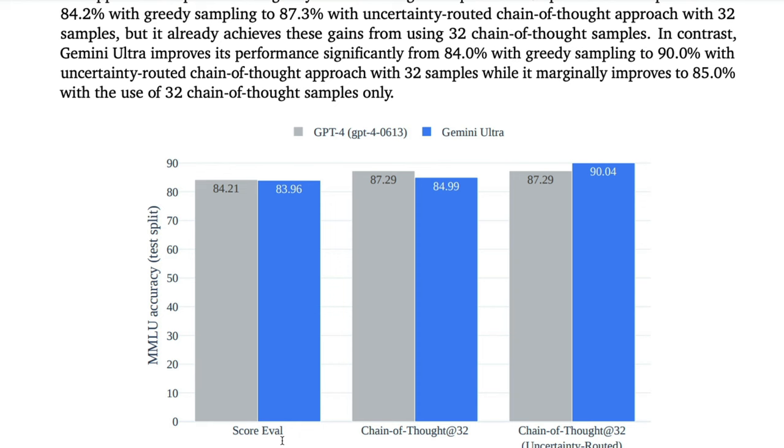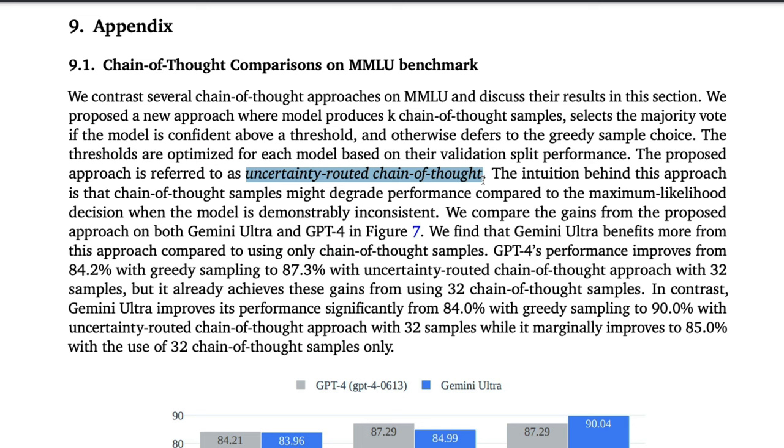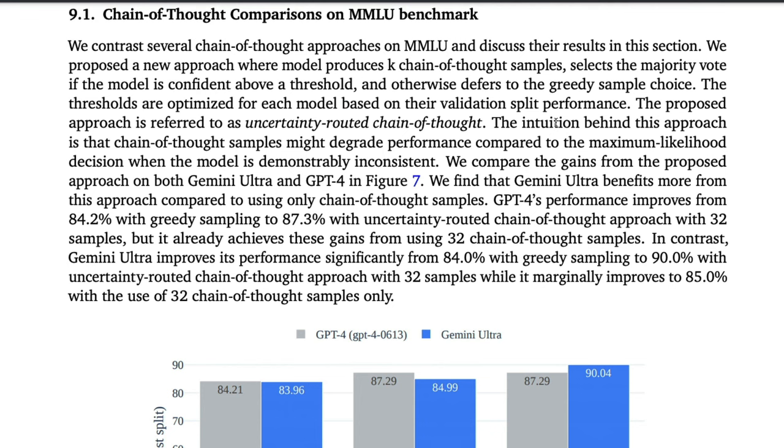What is happening here was one of the main reasons for the controversy. What is uncertainty-routed chain of thought? Google created a new method of using prompts and getting output. The model — either GPT-4 or Gemini Ultra — produces K chain-of-thought samples; in this case K equals 32. It then selects the majority vote if the model is confident above a particular threshold, and otherwise defers to the greedy sample choice.